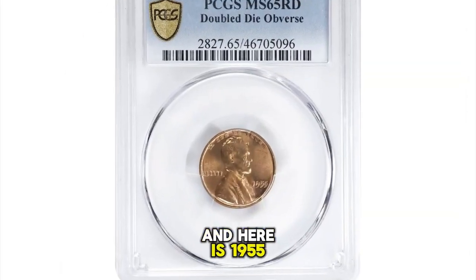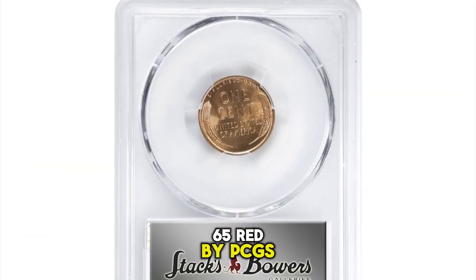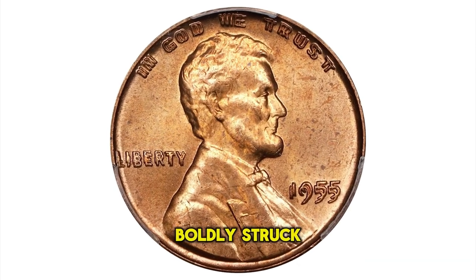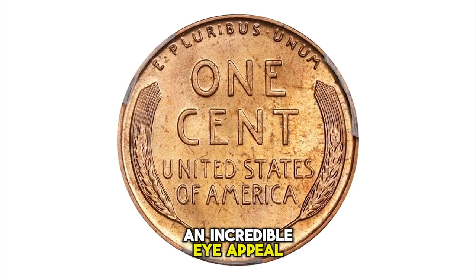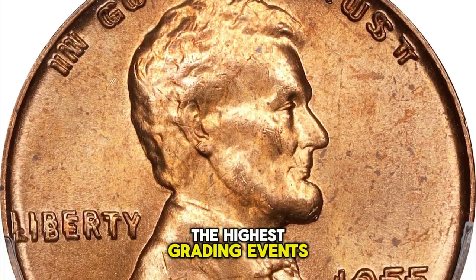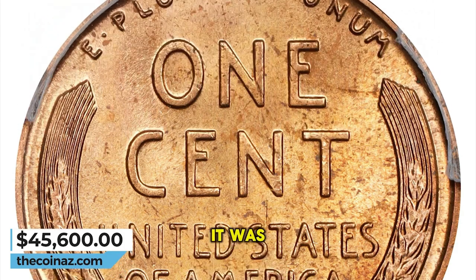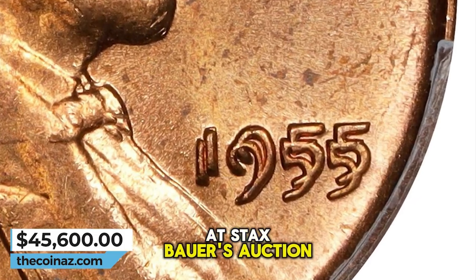1955 Lincoln Cent with double die obverse, graded mint state 65 red by PCGS. The surfaces of this exquisite gem glow with full, vivid, pinkish apricot mint color. Boldly struck with intense satin to softly frosted luster and incredible eye appeal, this is one of the finest certified survivors, ranking among the highest grading events listed in the PCGS population report. Prominent doubling is evident on all obverse lettering with the naked eye. It was sold for $45,600 on March 26, 2024 at Stack's Bowers auction.